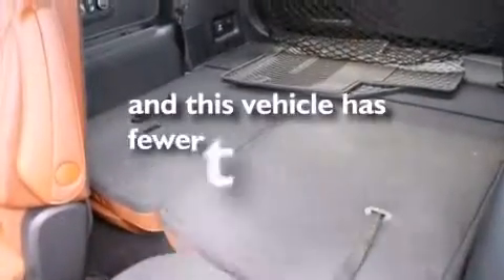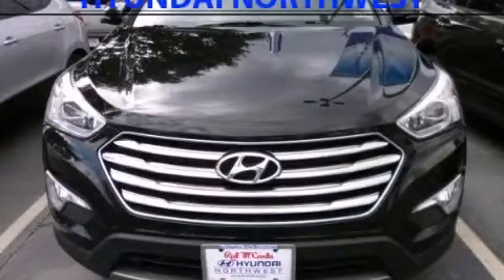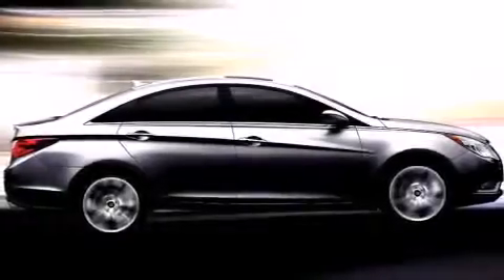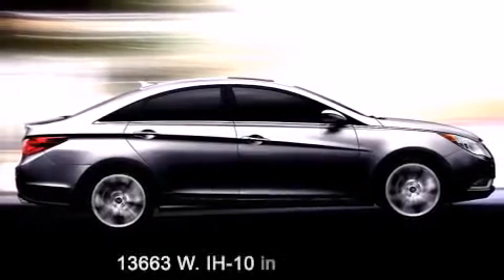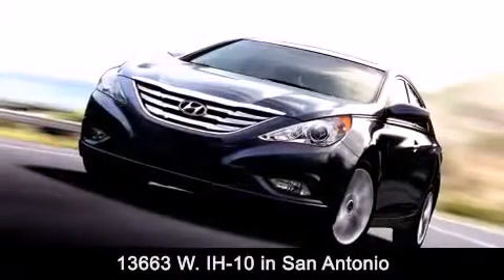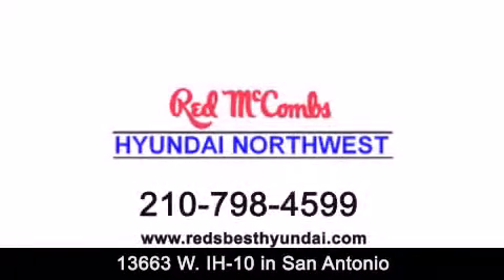This vehicle has fewer than 6,000 miles on the odometer. We invite you to contact us today to learn more. Red McCombs Hyundai Northwest is conveniently located at 13663 Interstate Highway 10 West in San Antonio. Contact us today to find out about our specials or visit us at RedsBestHyundai.com.